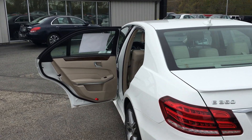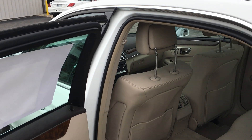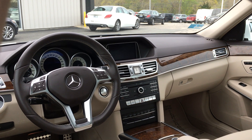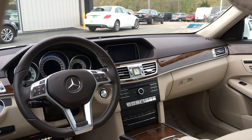Feel free to stop by VD and take it for a test drive or give us a call at 401-624-6181. Take a look at this beautiful interior and remember we are always available on VDMB.com.